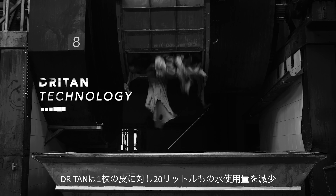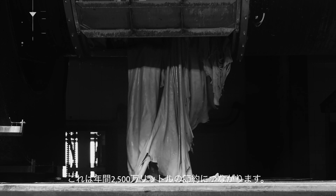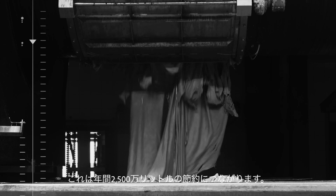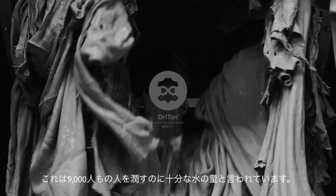Dry tan is reducing 20 litres of water per hide. This translates to 25 million litres of water saved a year — enough water to keep 9,000 people hydrated for one year.